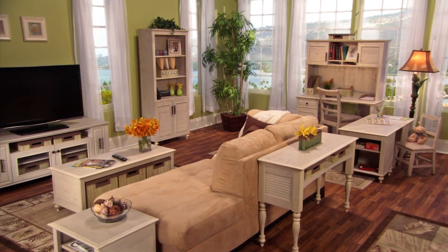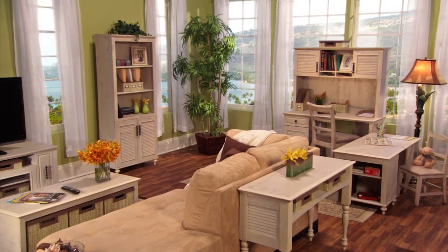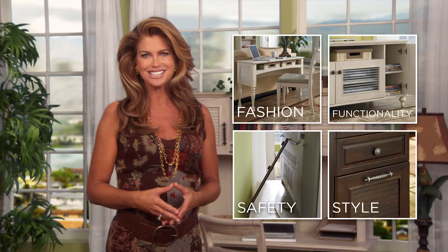Everything in this room—lighting, upholstery, window treatments, rugs, and more—is all available from our Kathy Ireland collections. Wherever you work, our Volcano Dusk Collection provides fashion, functionality, and safety without sacrificing style.